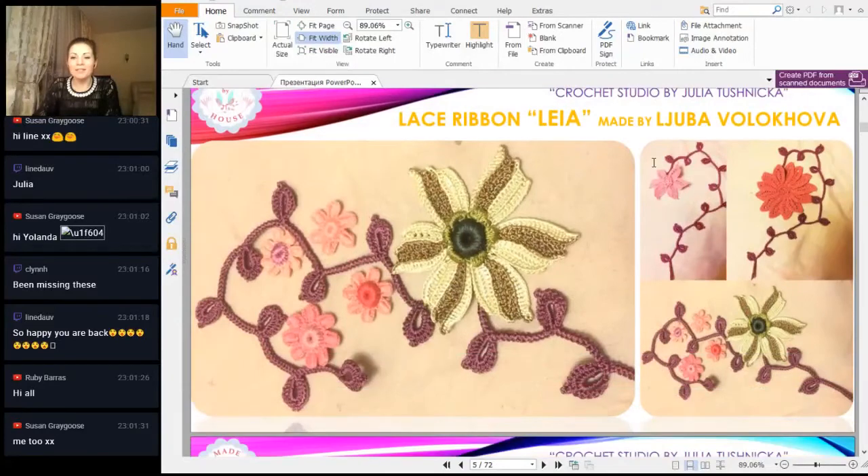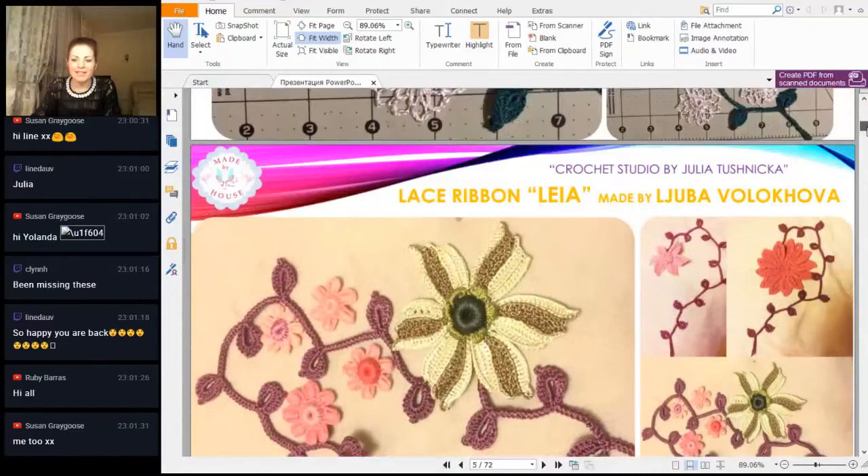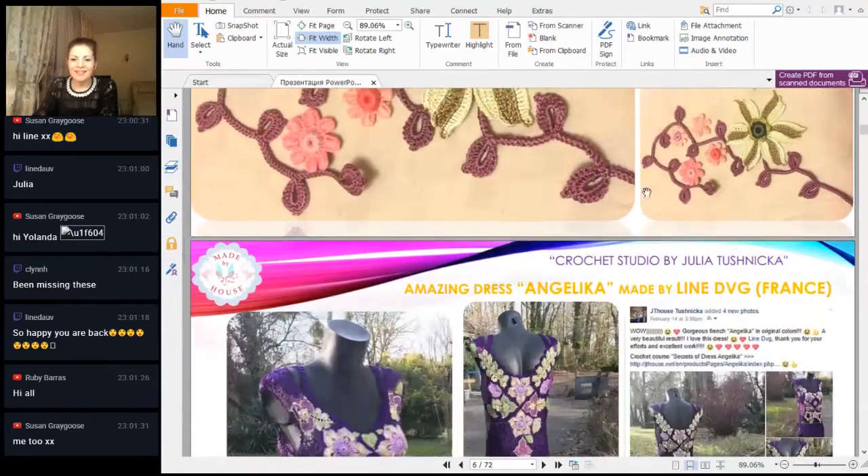Next we have really fantastic elements made by my student from Russia, Lubov. These are very difficult elements — just amazing flowers, as you can see. Amazing job, I can say. Thank you Lubov for such a beautiful composition with different flowers. You used the lace ribbon layer here. Great job, thank you so much, beautiful result.